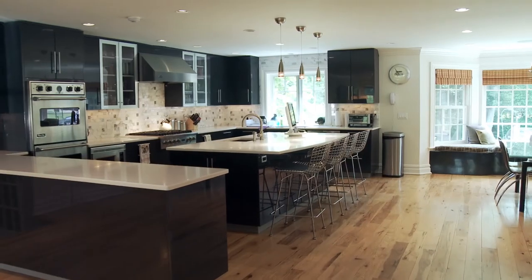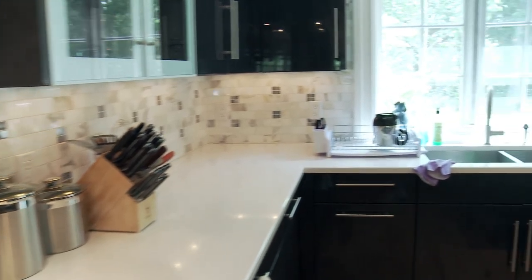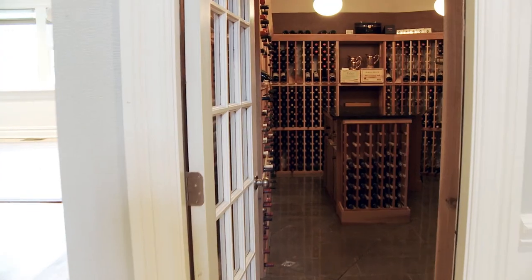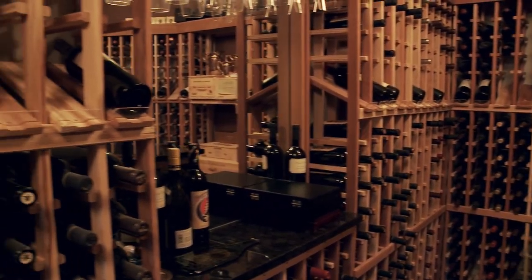The stunning gourmet kitchen features top-of-the-line appliances, two beautiful islands, and plenty of counter space to take on any culinary challenge. A sitting room connected to the kitchen offers great space to relax after a hearty meal. Next to the kitchen is the pristine wine cellar and tasting area, perfect for any true collector.